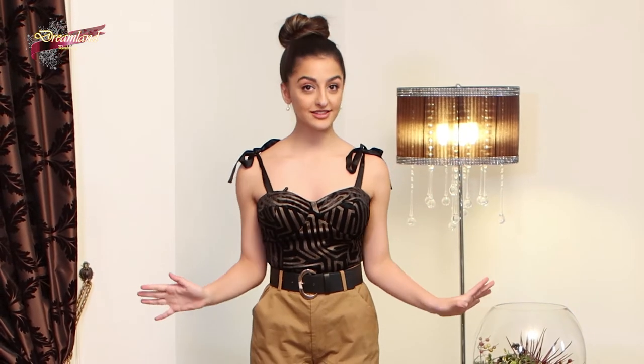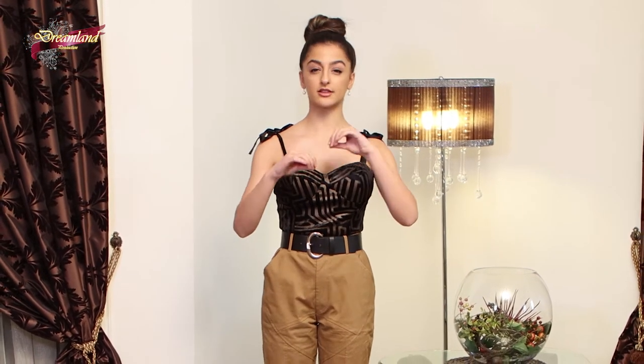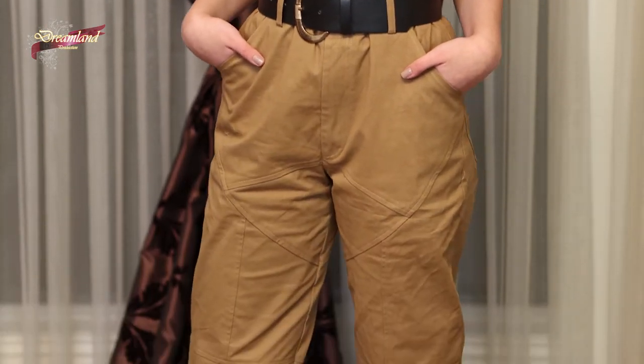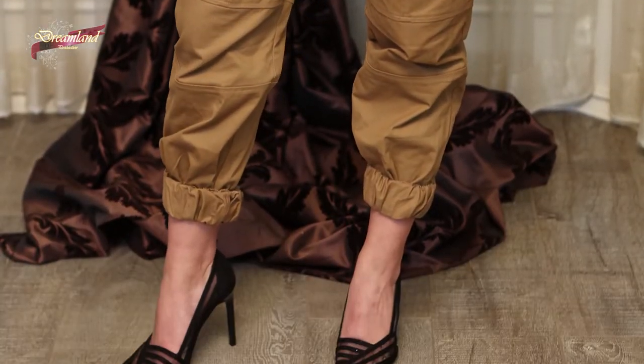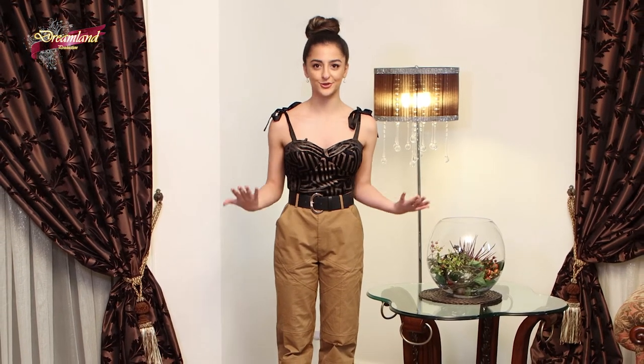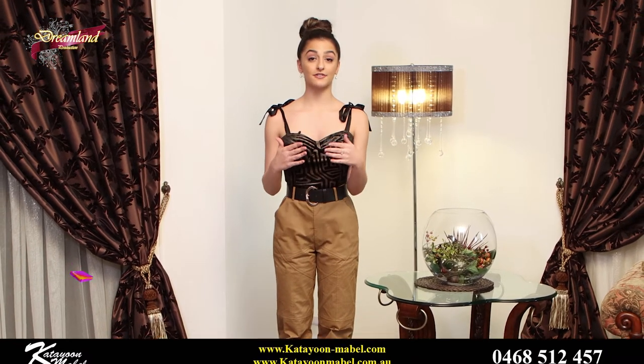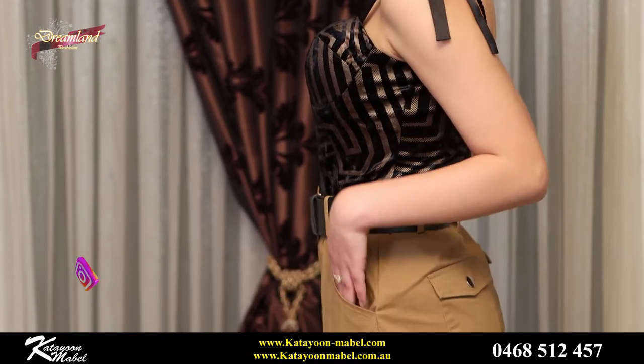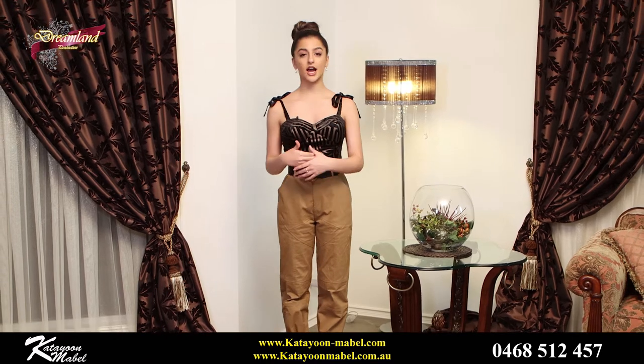Alright guys, so the first thing we have for you guys is called the Cleopatra top. This is such a cute design — it really gives that ancient Egyptian look. It has these straps where you can tie it yourself, which I think is really handy. Whenever I go shopping, I always have a problem where the strap doesn't fit, and if it's not adjustable it makes it really hard because no matter how pretty the top is, it's not going to look good if it's not perfectly adjusted. The benefit of this top is that you can adjust it yourself into a cute little bow, and it's really adorable. It's also velvet, which I think adds a lot.